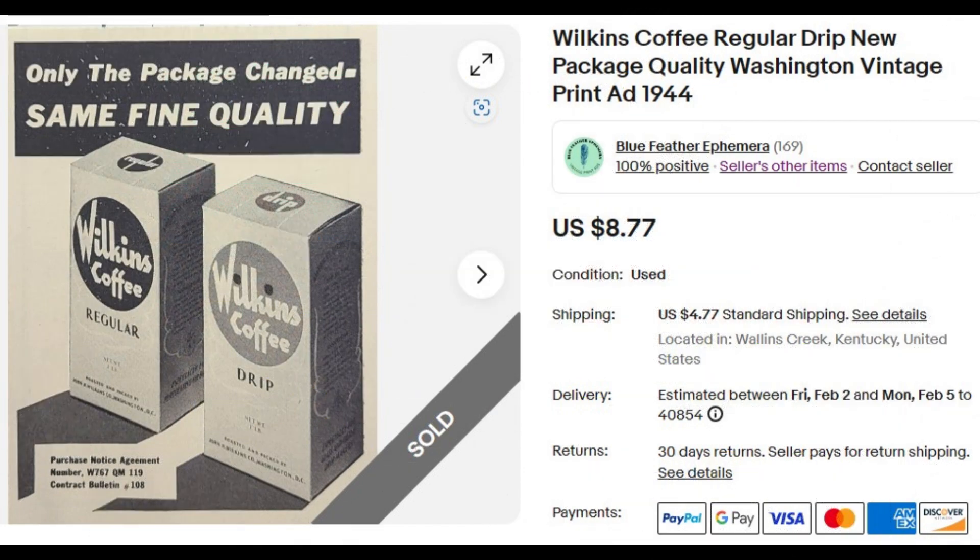Hello everybody, it's Greg here on the Blue Feather Ephemera channel, where I show you what's sold recently in my eBay store, also called Blue Feather Ephemera. During the past seven days, I had 12 sales for a total of $242.24. Let's get started.